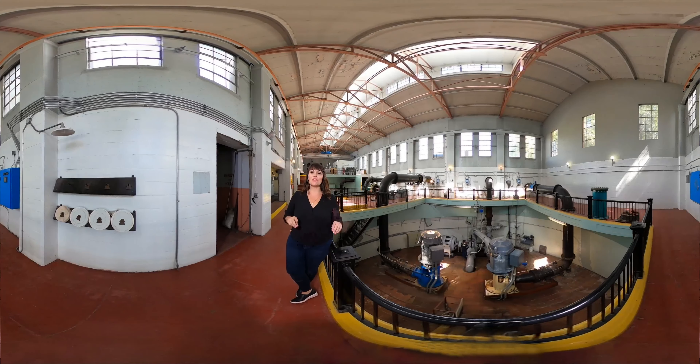Inside one of the seven well stations — though it doesn't look like it, they are just a few feet underground. Right below is one of the wells, with the aquifer below that, hidden by the concrete floor. The only thing that touches the aquifer is the pumps below.